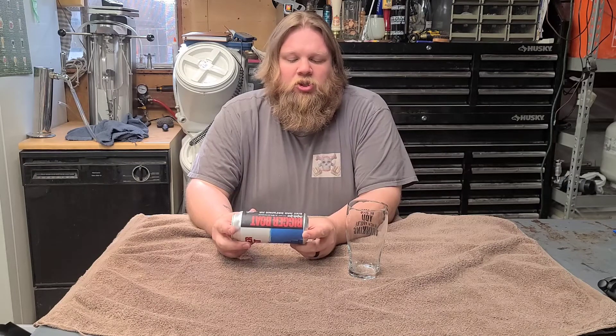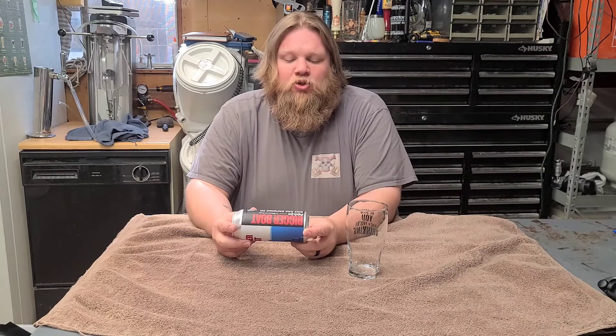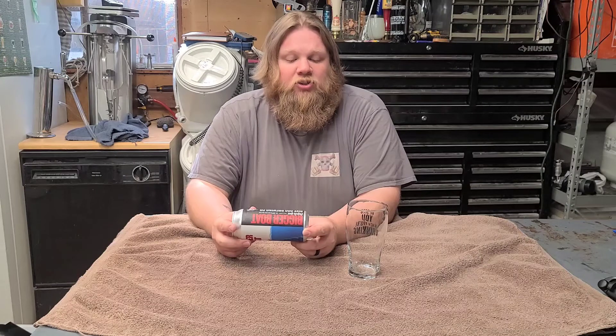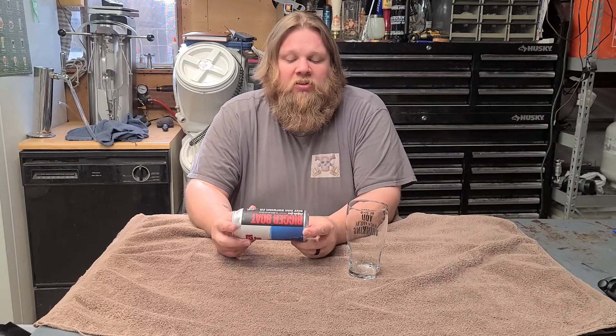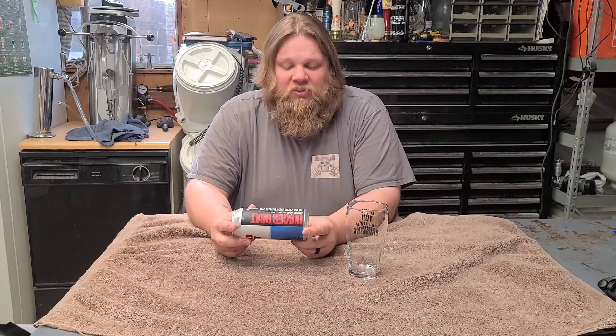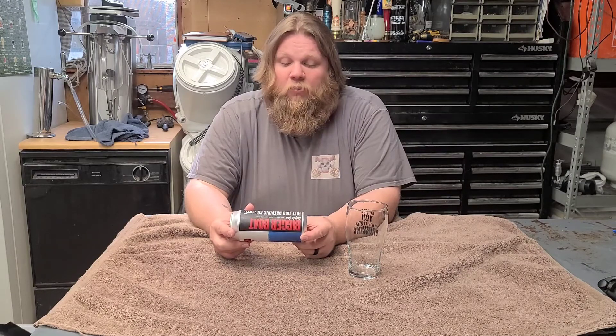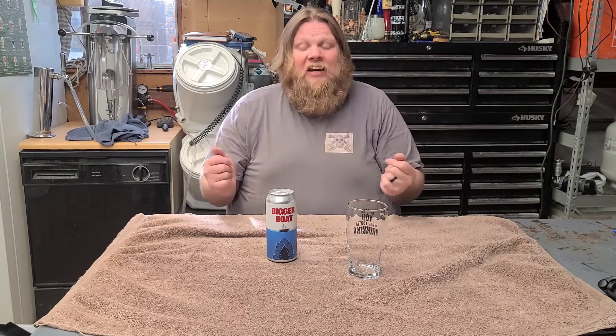Loaded to the gills with Amarillo, Mosaic, and Citra hops, this tropical monster terrorizes your tongue like the ultimate taste-bud-killing machine, sinking its Citra-tipped teeth into your palate and leaving you feeling like you've been dragged to the water, chummed with mango and pineapple. Hopped with Amarillo, Mosaic, and Citra hops — that sounds amazing. Great description, I'm excited!